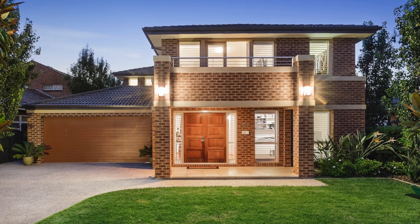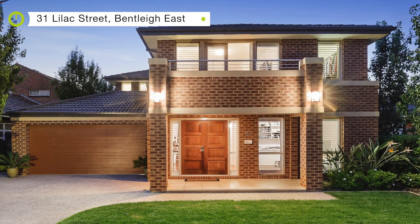I also had number 31 Lilac Street in Bentley East. That was a beautiful, fully renovated home, almost top end for East Bentley outside the McKinnon School Zone — shy of the record which we sold last year in Browns Road, but still nonetheless a huge ticket for $2,060,000 at auction.